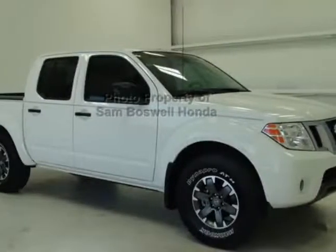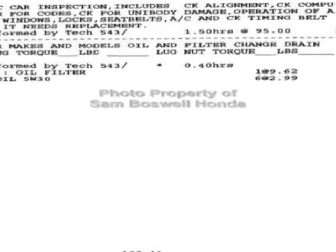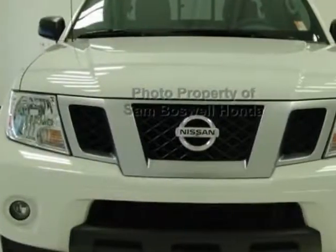Check out this 2017 Nissan Frontier. Carfax has certified this Frontier as having one owner. This Frontier has just under 16,000 miles.